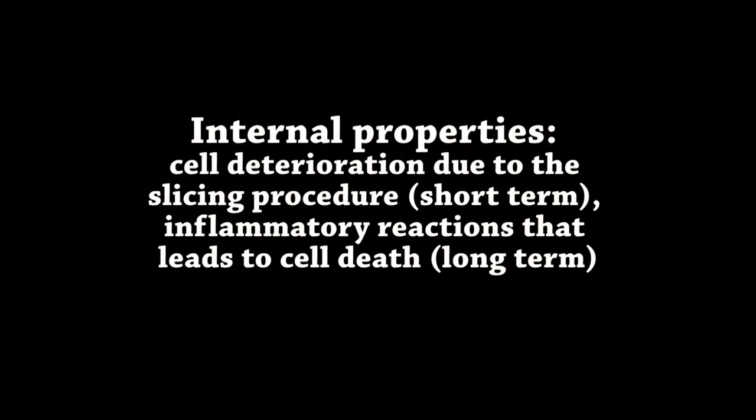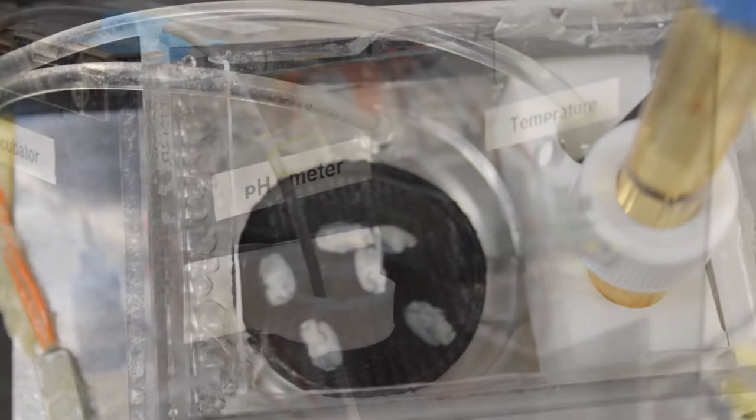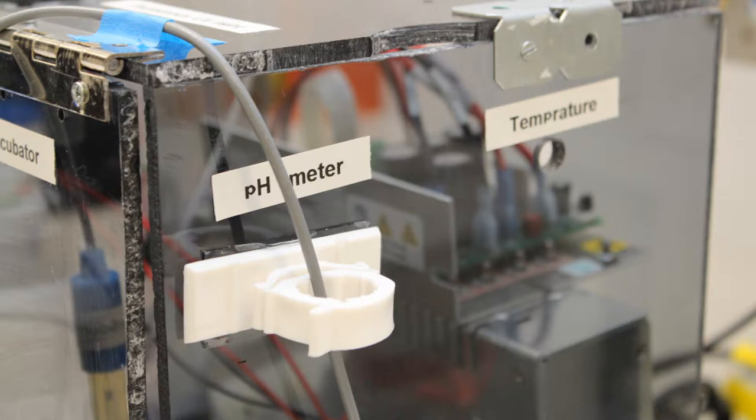The second category is the internal properties, which includes tissue deterioration and excitotoxicity that results from the damage caused by the slicing procedure itself.